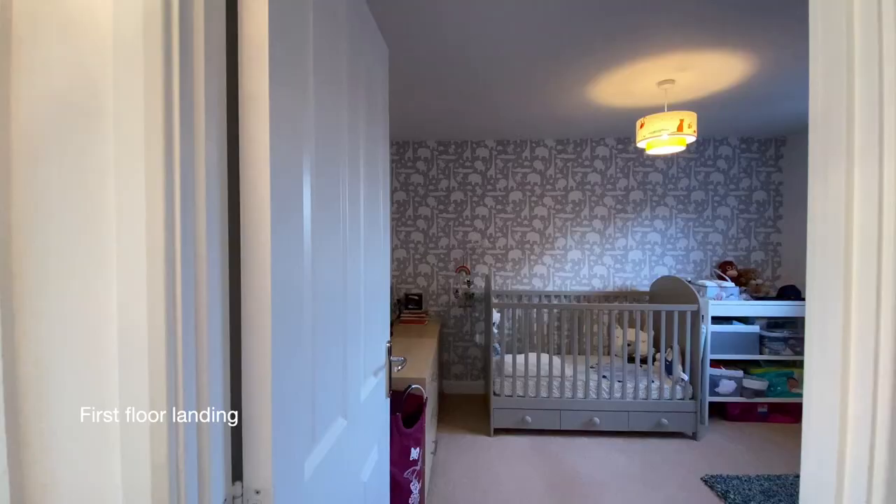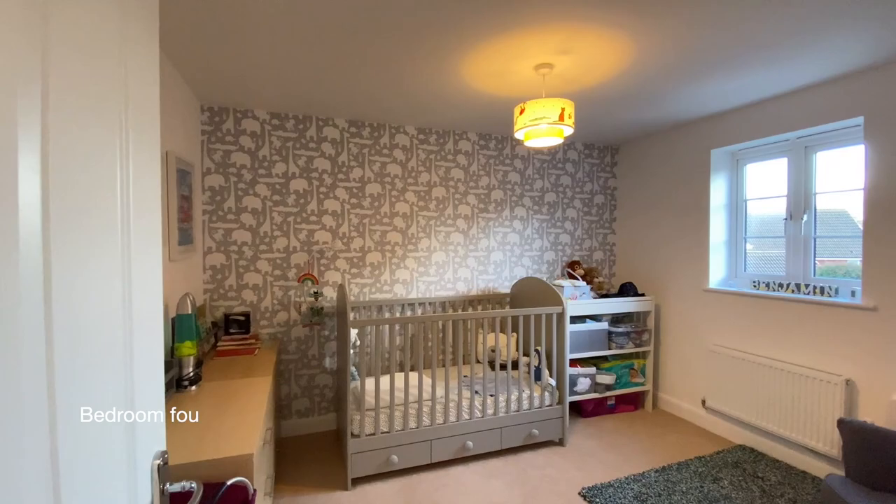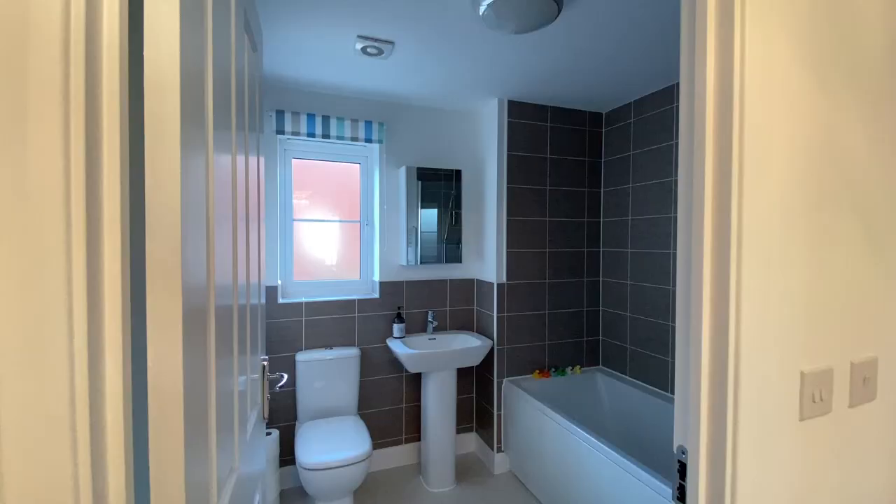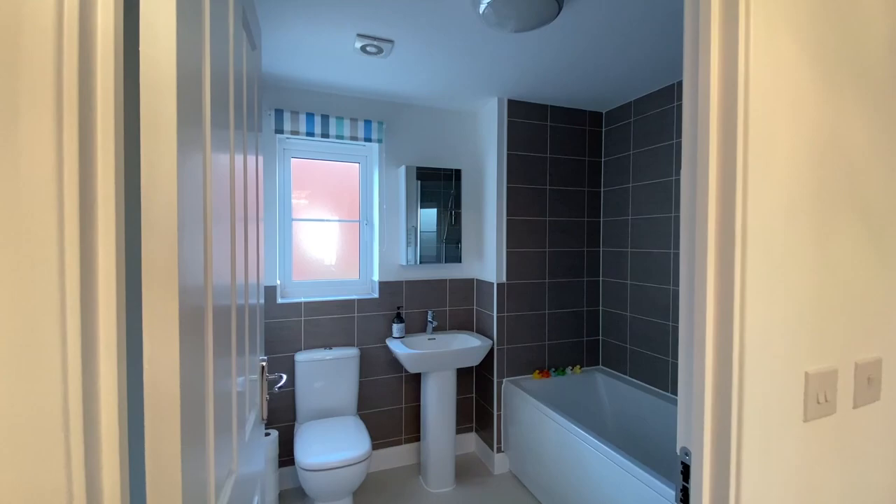Coming up to the first floor now, the door ahead of us at the top of the stairs is bedroom four — a double bedroom with a double glazed window to the rear. Next to bedroom four is the family bathroom.